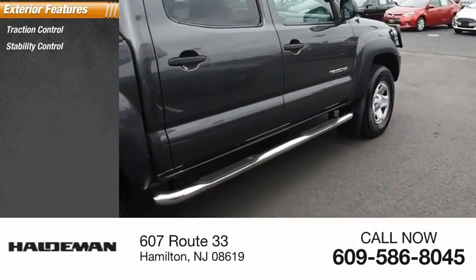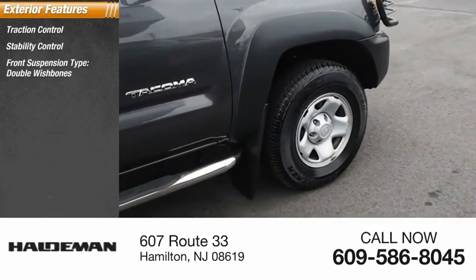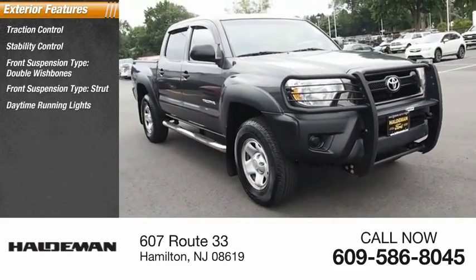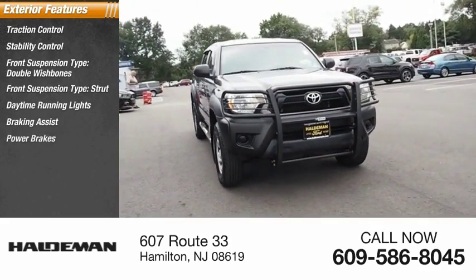Traction control, stability control, front suspension type: double wishbones and strut, daytime running lights, braking assist, power brakes.